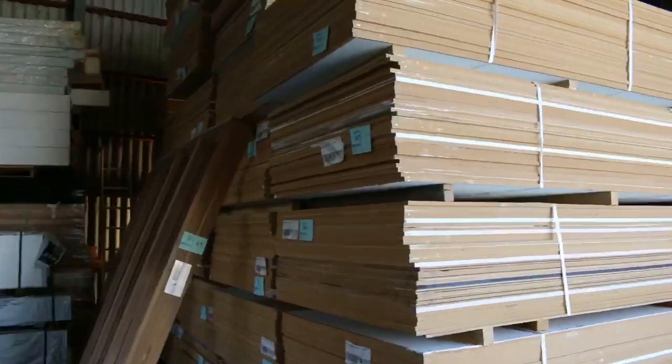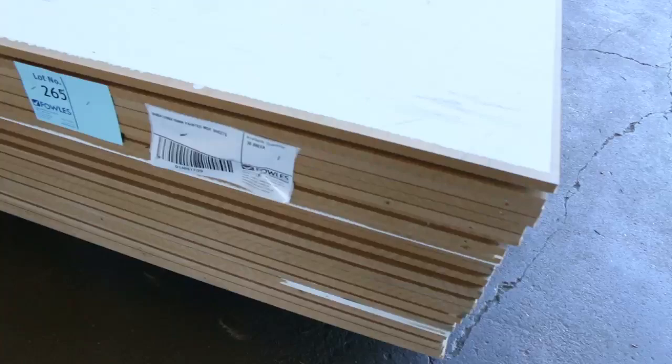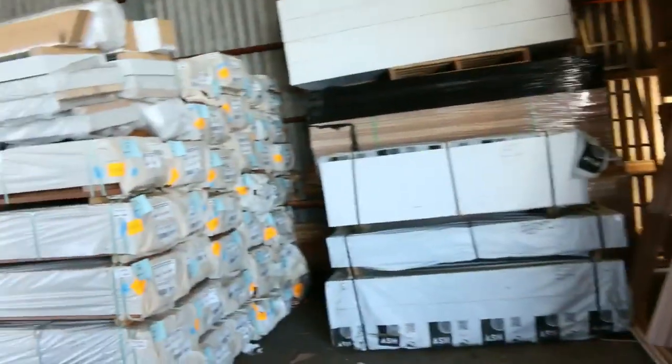Inside the shed, we've got a heap of MDF sheets — the painted MDF sheets. We've pulled one of them down so you can have a bit of a look at it. A heap of packs of those, 30 sheets in a pack. Really good value.